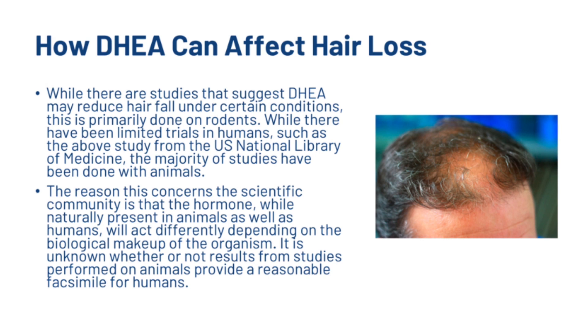While there are studies suggesting DHEA may reduce hair fall under certain conditions, a lot of these studies were primarily done on rodents. While there have been limited human trials such as the above study from the US National Library of Medicine, the majority of DHEA studies have been done with animals. This concerns the scientific community because the hormone, while naturally present in both animals and humans, will act differently depending on the biological makeup of the organism.